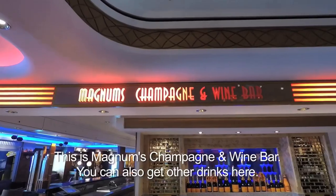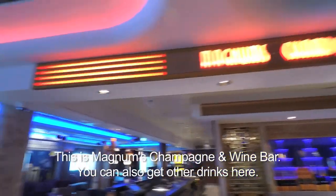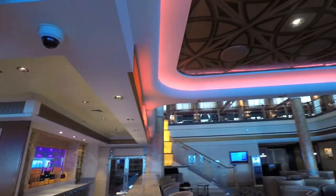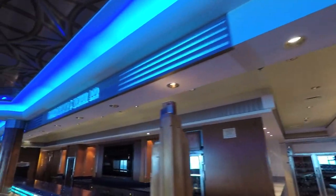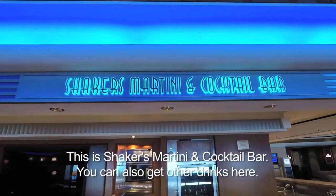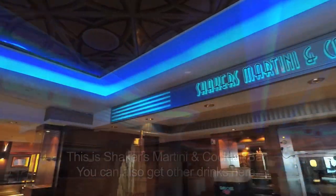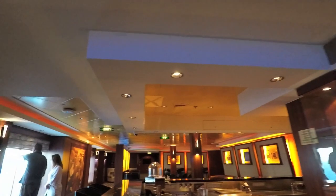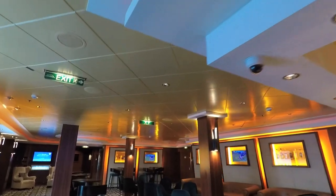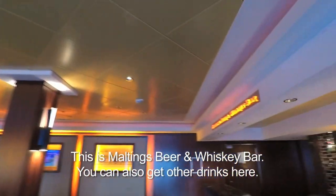This is Magnum's Champagne Wine Bar. Now it might look like it's the same bar, but notice the color changes — and you're in Shaker's Martini and Cocktail Bar. Then notice the bar changes again in color, even though they're very close together, and now you're in Malting's Beer and Whiskey Bar.